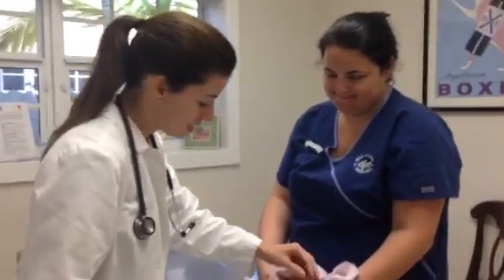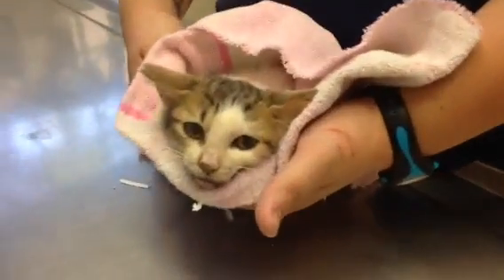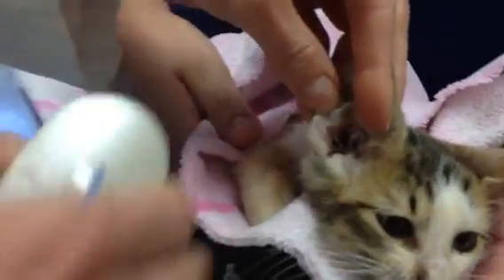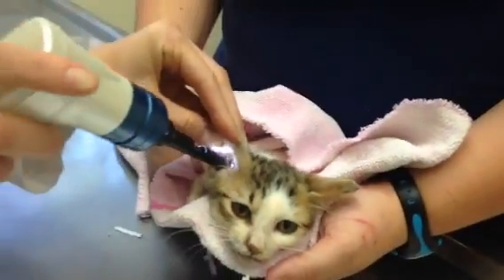This little kitty we just got in today is having some problems with his ears. We're going to look with our bio cam in there. All that dark debris inside the ears — can you guys appreciate that? Okay, looks like it might be ear mites. We're going to put the camera on.